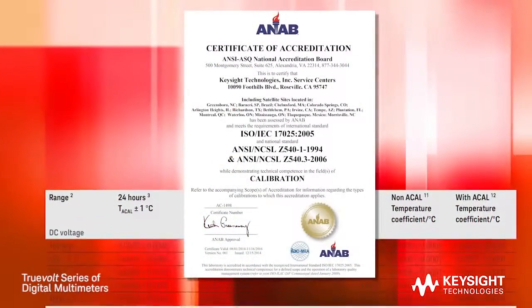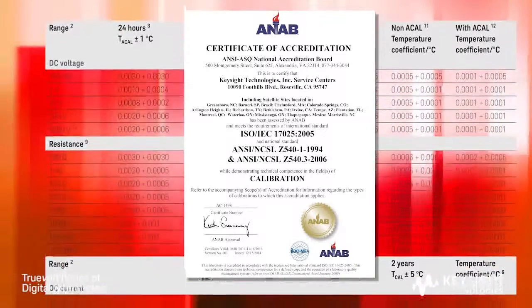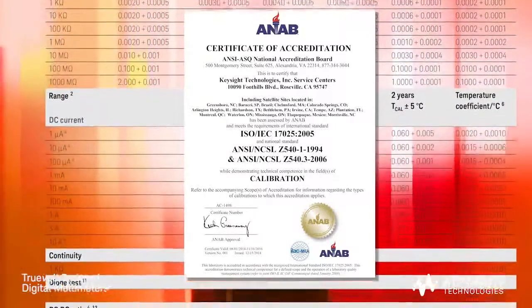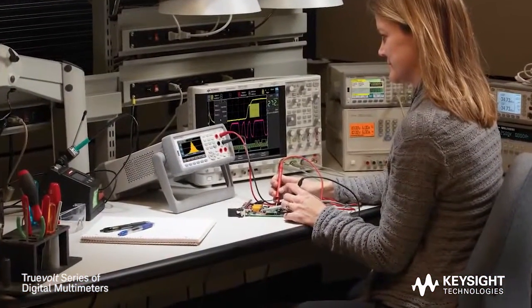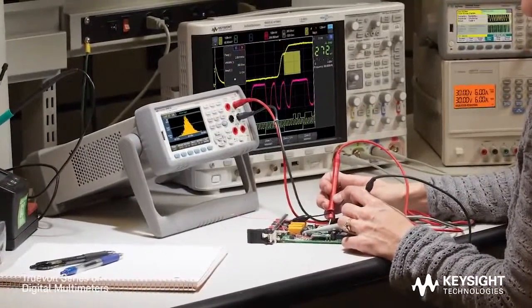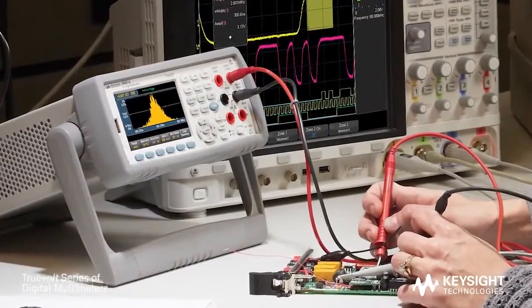These Truevolt DMMs have been designed and tested to ISO IEC-17025 standards for verifiable measurement performance and physical ruggedness over temperature, humidity, vibration, shock, and other environmental conditions. With Truevolt DMMs, you get the accuracy and reliability you have come to expect from the leader in digital multimeters. Keysight's Truevolt DMMs let you focus on your designs and trust the quality of your measurements.